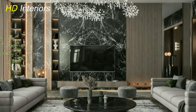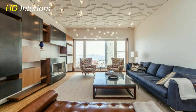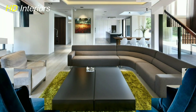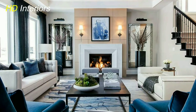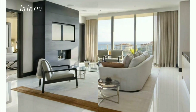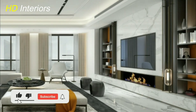Furniture is the backbone of any living room, and choosing the right pieces can instantly transform the space. Embrace the magic of multi-purpose furniture that seamlessly combines comfort and functionality — a sleek sofa with hidden storage or a coffee table that doubles as a workspace can maximize your living room's potential. Don't shy away from mixing and matching different styles and textures; a rustic wooden coffee table alongside a contemporary sectional can create an enchanting juxtaposition.